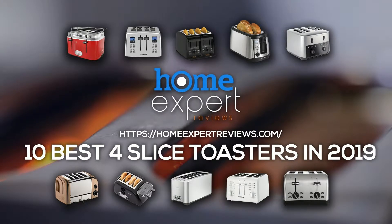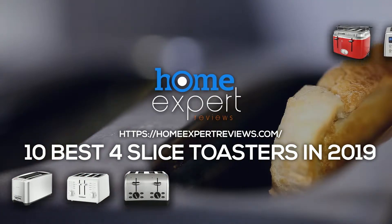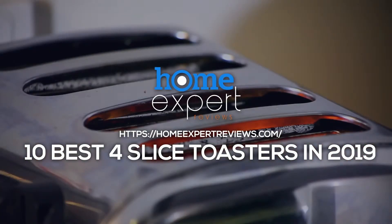Moreover, thanks to four slots, you can cook your favorite toasts for the whole family at once. There are many manufacturers who offer various four-slice toasters, but they all work the same way — turning electricity into heat, which can cook bread in an instant.